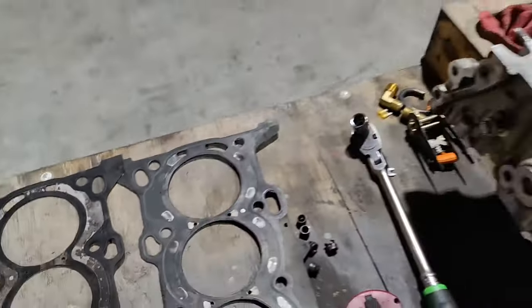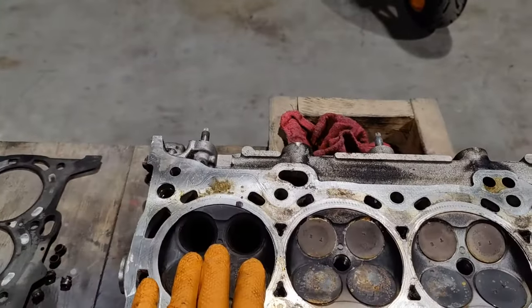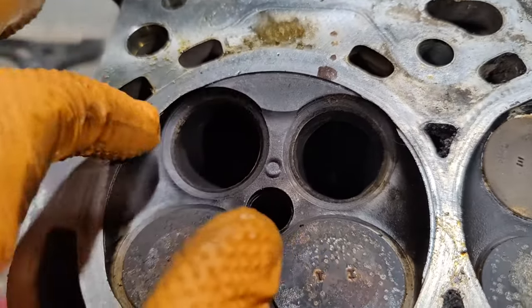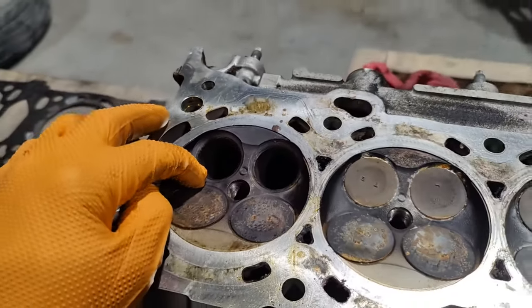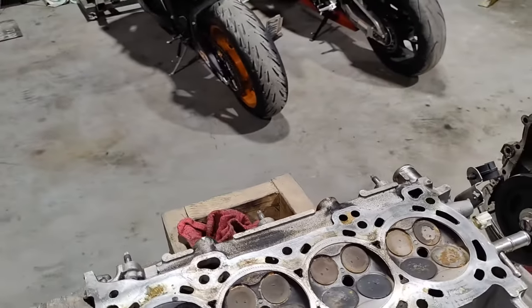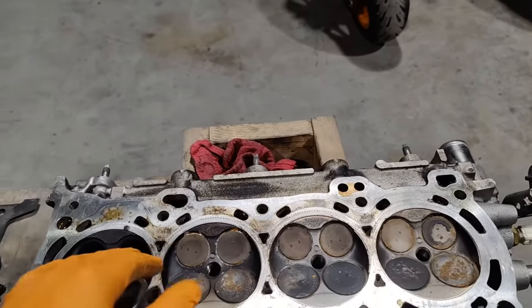Another problem is the valves and the valve seats. If you have bad valve seats — this is an exhaust valve seat — or if you have carbon build-up on it, then air is going to escape through the exhaust side or through the intake side. Most of the time the problem is in the exhaust valves because they are always exposed to very high temperatures.